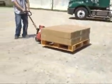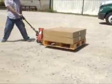Your standard, everyday pallet truck is virtually useless on rough, rocky surfaces. Attempting to transport loads in this manner is stressful, inefficient, and potentially dangerous to the operator.